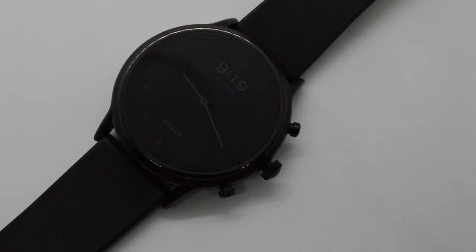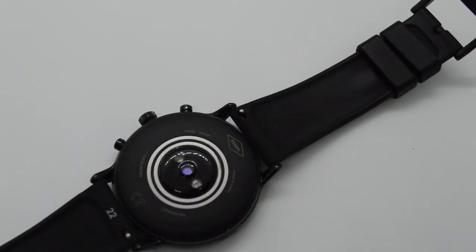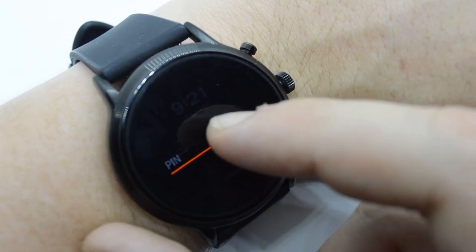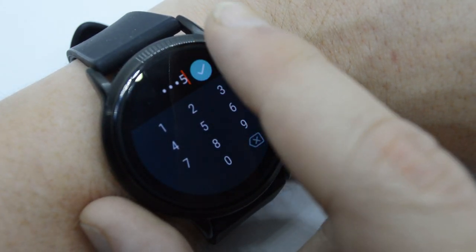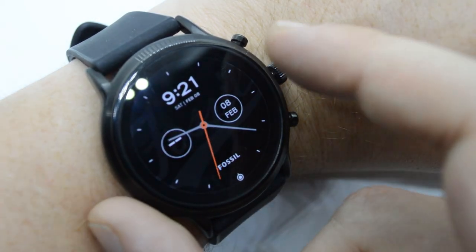Ever since I got rid of my Huawei Watch 2 — which I refer to as a useless piece of tech that is an extension of something already in your pocket — I really wanted to get another smartwatch. But all of them are either too sporty, too ugly, or too uselessly designed.